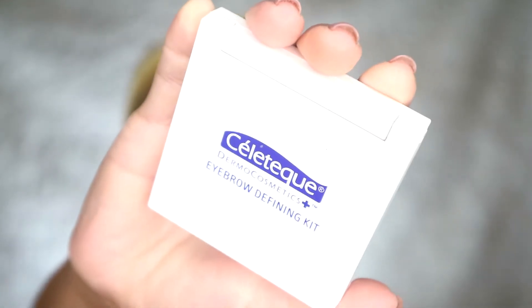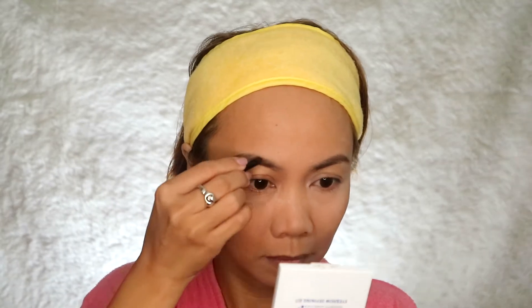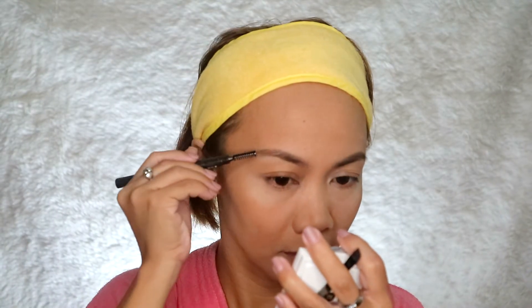I used the Celetic Dowel Eyebrow product, which has both a cream and a powder. I started by layering with the creamy gel type and then set it with the powder just to make sure it sits on perfectly onto my brows.